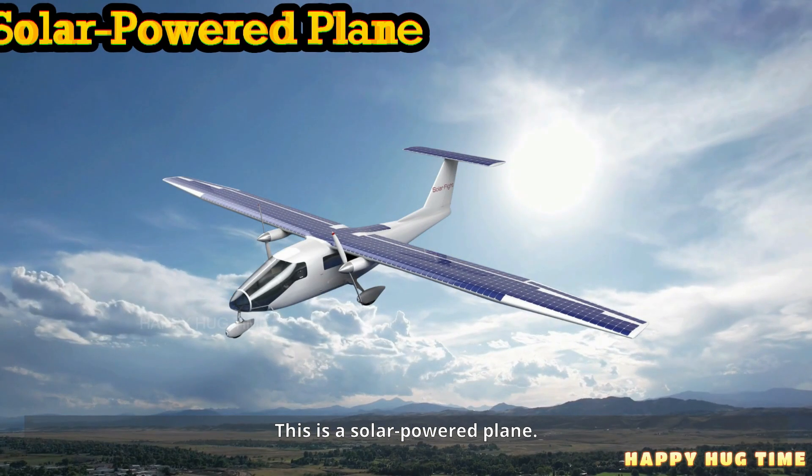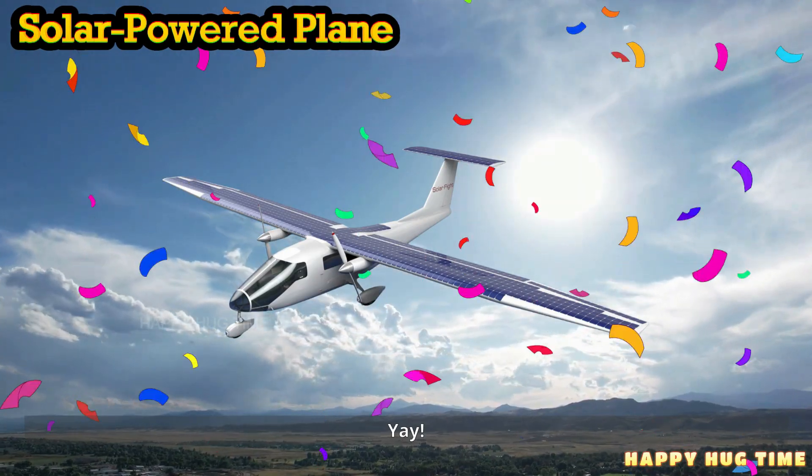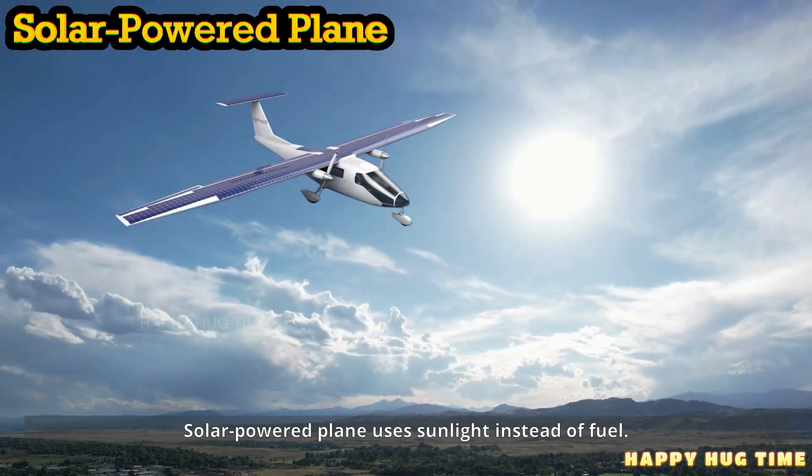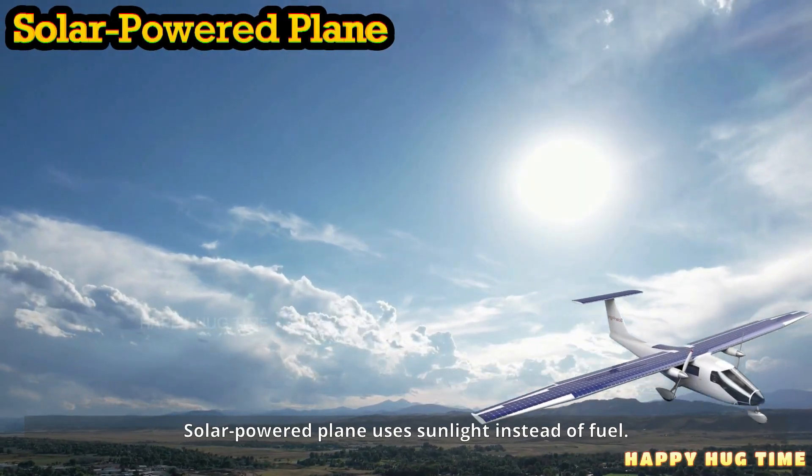This is a solar-powered plane. A solar-powered plane uses sunlight instead of fuel.